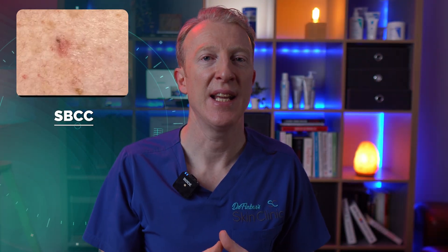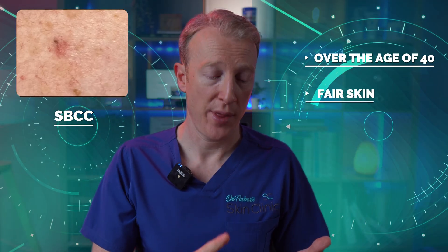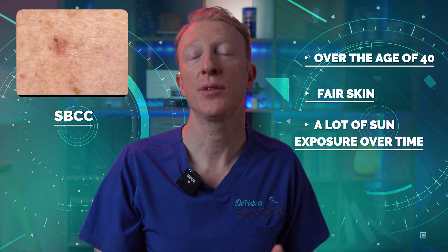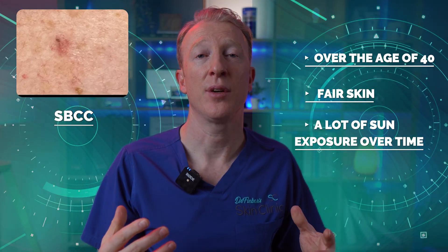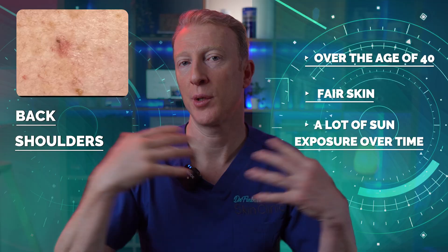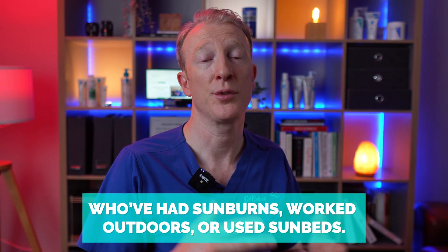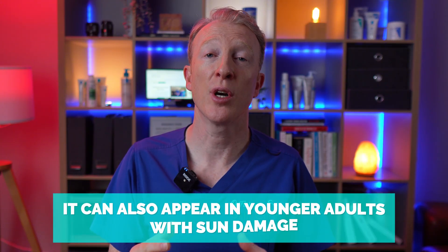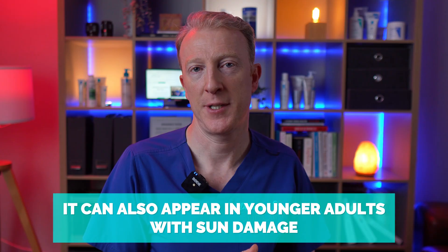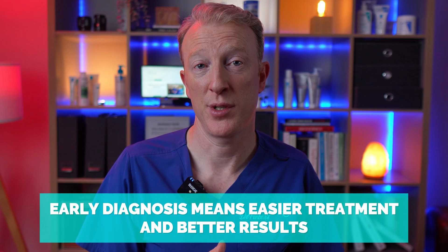Superficial BCC is more common in people over the age of 40 with fair skin who have had lots of sun exposure over time or sunburns in younger life. I often see it on the back, shoulders, chest, or limbs — especially in those who've had sunburns, worked outdoors, or used sunbeds. It can also appear in younger adults with sun damage. Like with all cancers, earlier diagnosis means easier treatment and a better result.